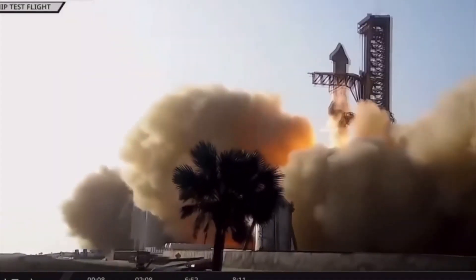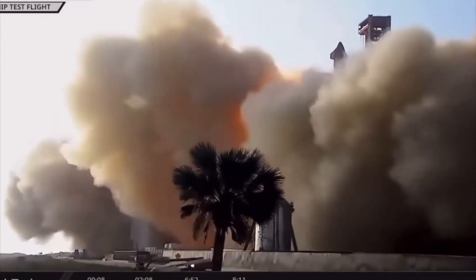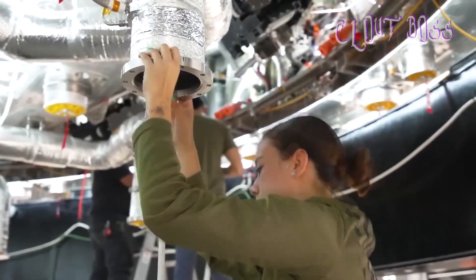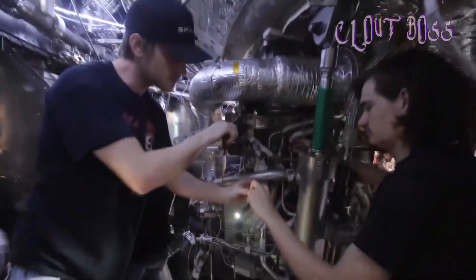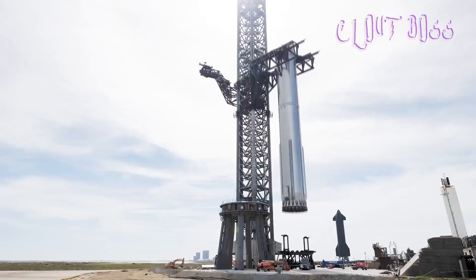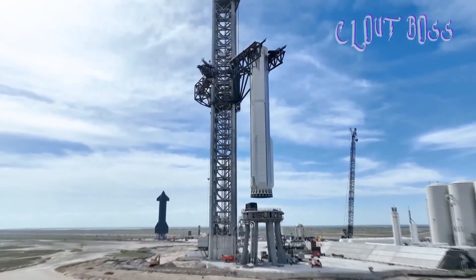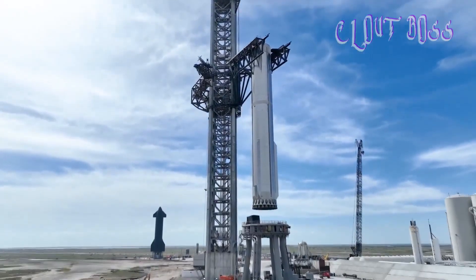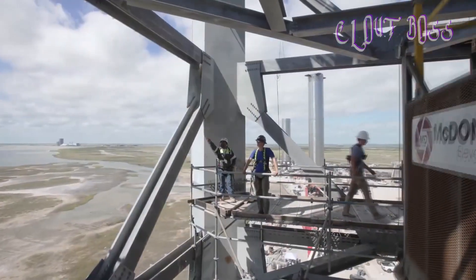Musk stated there is probably an 80% chance that a Starship mission would reach orbit this year, and he believes there is a 100% chance that orbit will be reached within a year. He also noted that the rocket's AFTS, or Autonomous Flight Termination System — which destroys the rocket if it veers off course — took about 40 seconds to activate, which SpaceX will need to fix before the subsequent launch attempt.